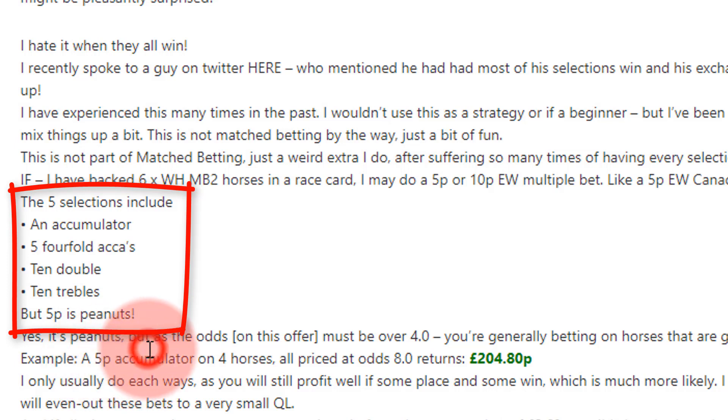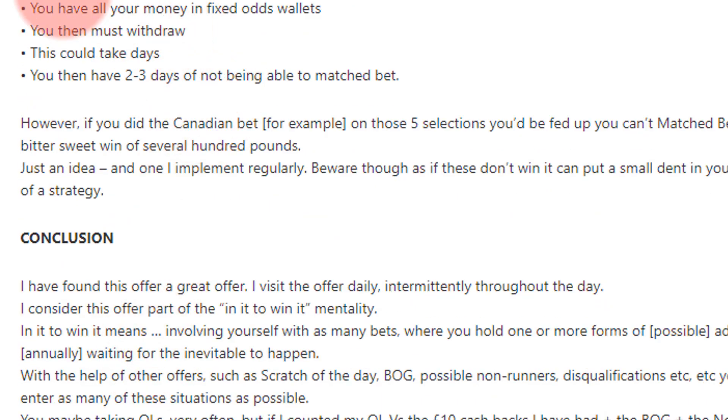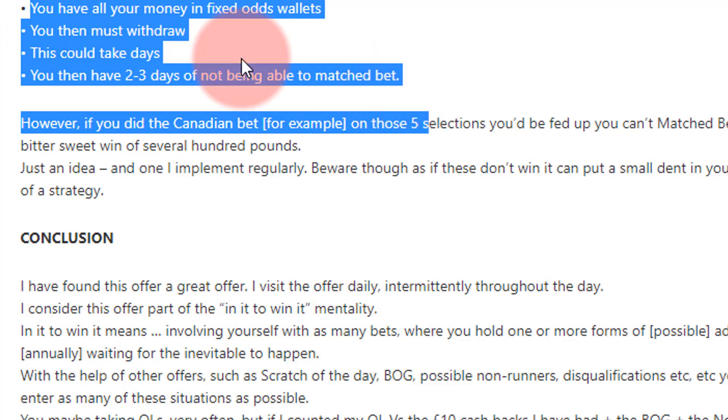The likelihood of that happening isn't very high, but done each-way, some might place and some might win — it's a little bit of insurance. When I used to arb full-time, roughly 2010 to 2016, I used to get wiped out on Betfair sometimes by tens of thousands of pounds. When that happens — say you've lost all your exchange money and everything's won at William Hill — if your bankroll is smaller, all your money's in the fixed-odds wallets. You then need to withdraw, which could take two or three days, and you have no profits in the meantime.